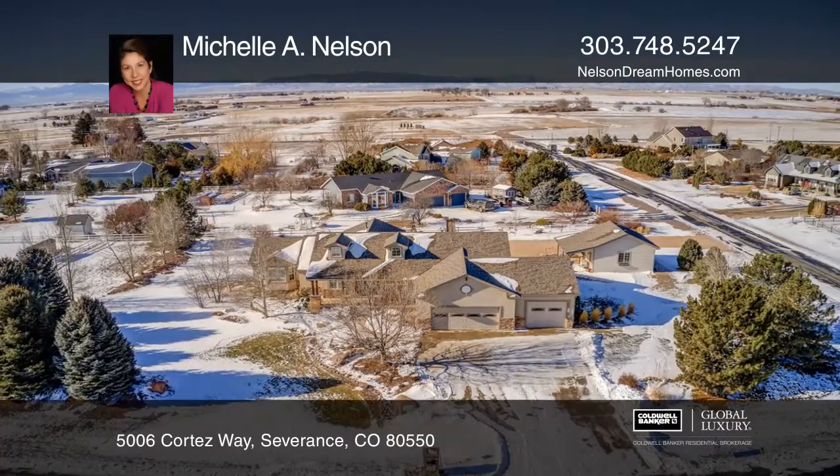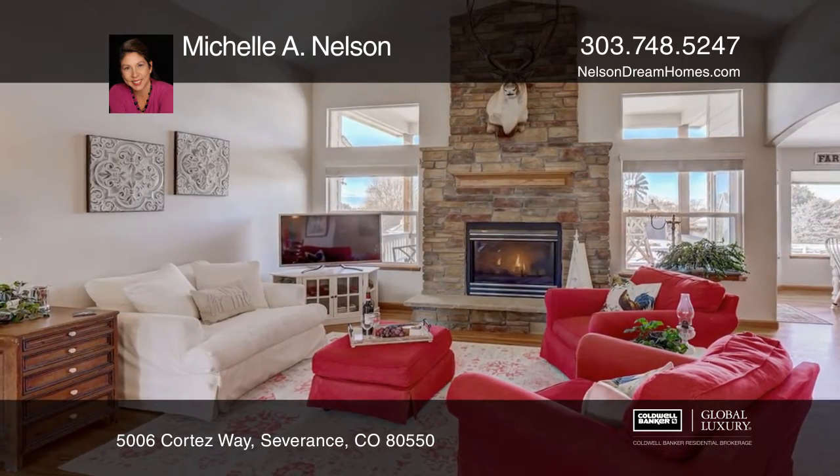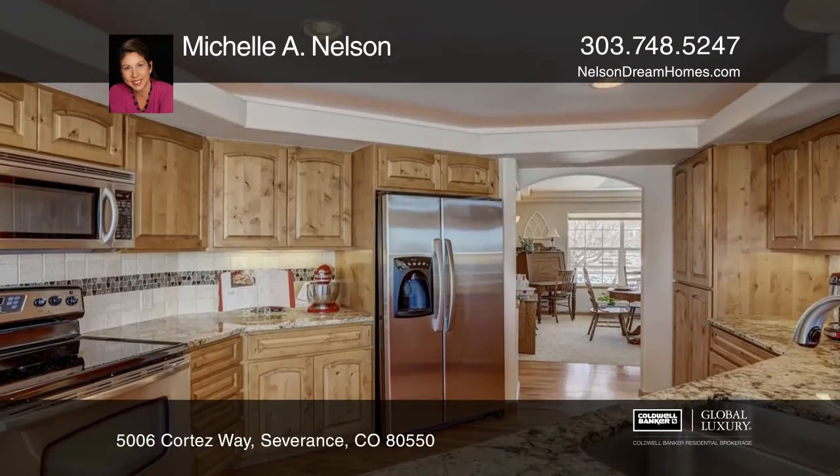This four-bedroom, three-bath, custom-built ranch home on one acre offers a great room with a vaulted ceiling, a stone fireplace, and an open floor plan.